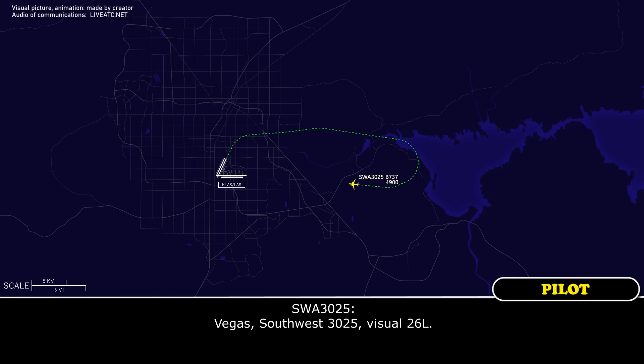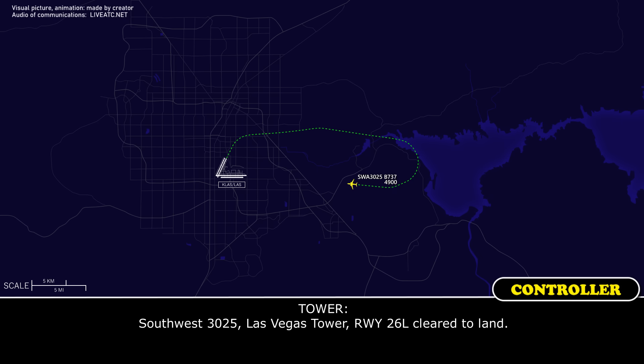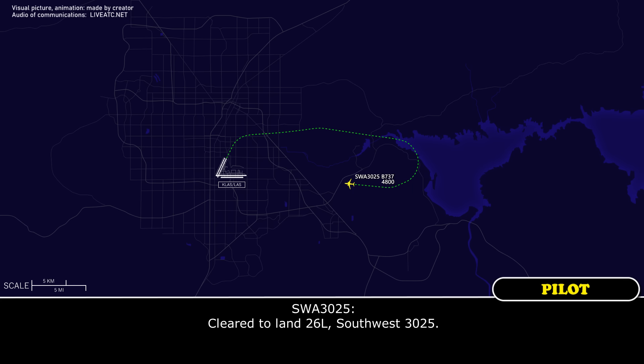Las Vegas, Southwest 3025, visual, runway 26 left. Southwest 3025, Las Vegas Tower, runway 26 left, cleared to land. Cleared to land 26 left, Southwest 3025. Do you guys know what gate you're going to? I'm working on it right now.